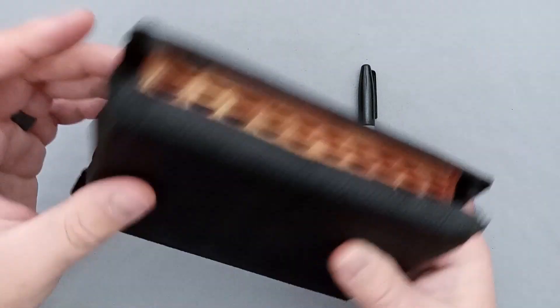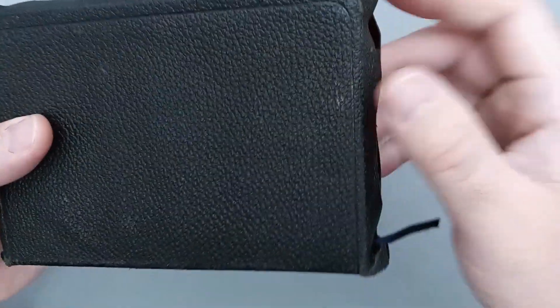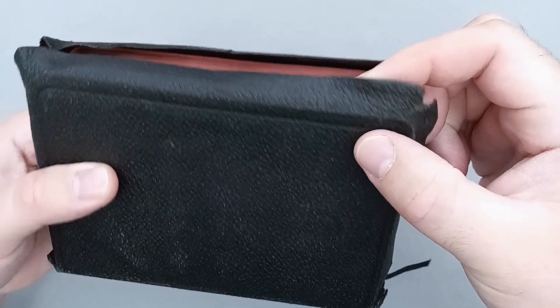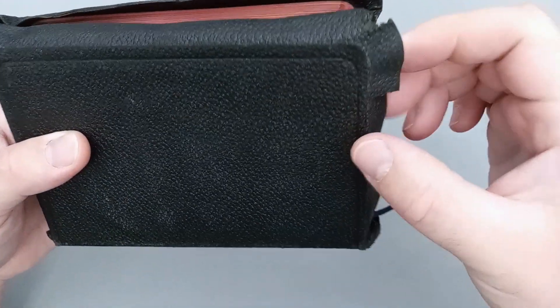It does have kind of a nice yap here, a semi-yap — doesn't go all the way — but you can see this nice leather. It does have a perimeter line around the book block. There is no perimeter line on the edge, which is pretty unique because normally they have them on the edge and not on the book block, but this is kind of the opposite of that.